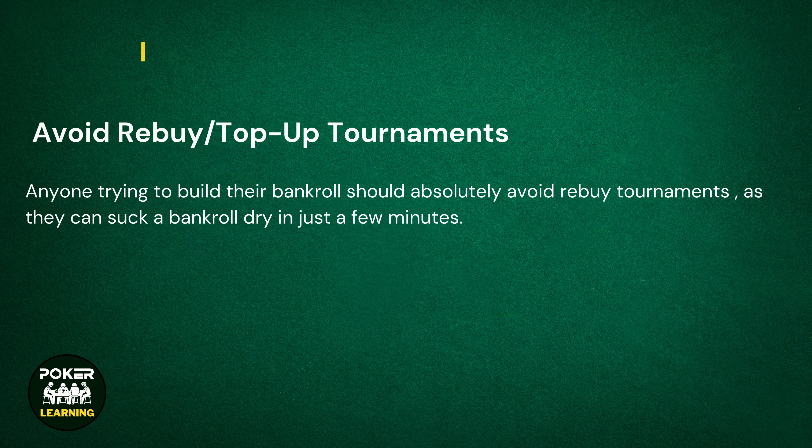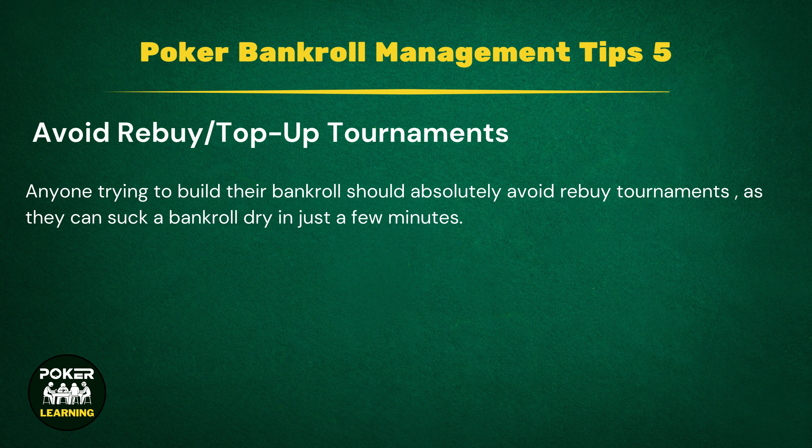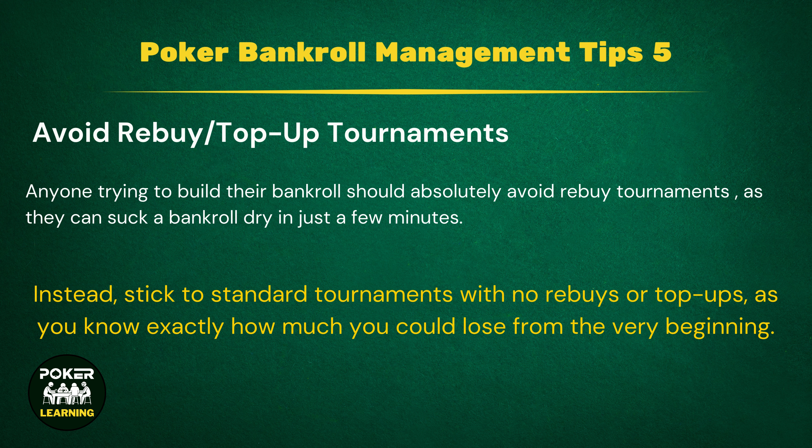Tip 5: Avoid Rebuy and Top-Up Tournaments. Anyone trying to build their bankroll should absolutely avoid rebuy tournaments, as they can suck a bankroll dry in just a few minutes. While you start off just spending a few dollars for entry, you'll soon find that you'll need to rebuy or top up in order to give yourself a decent chance of winning. Soon, you've bought in three times and end up losing three times more than you planned, completely ruining your bankroll management strategy. Instead, stick to standard tournaments with no rebuys or top-ups, as you know exactly how much you could lose from the very beginning.